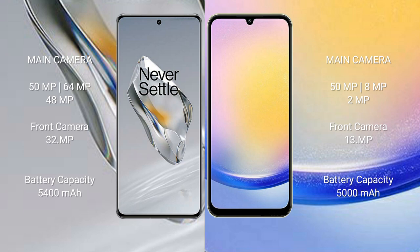The OnePlus 12 has a 5400mAh battery with 100-watt fast charging support. The Samsung Galaxy A25 has a 5000mAh battery with 25-watt fast charging support.